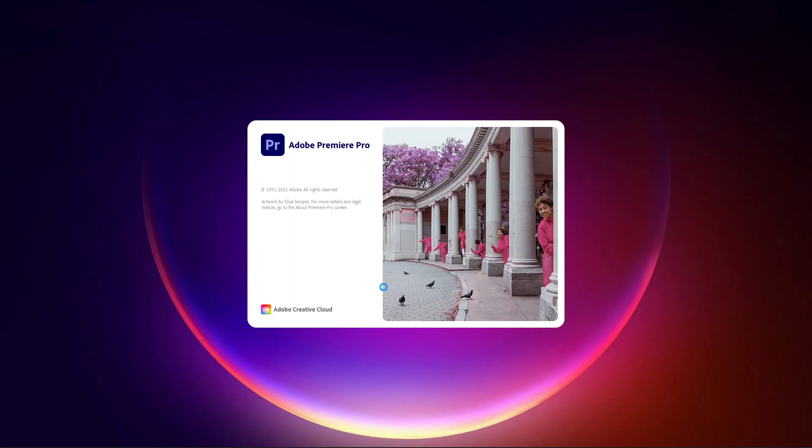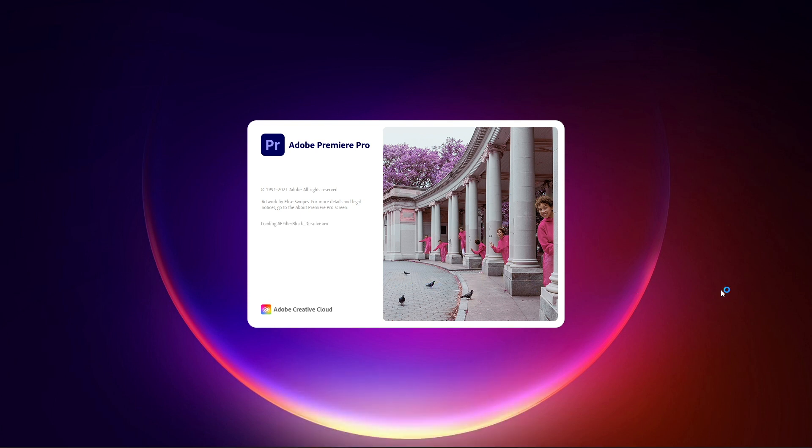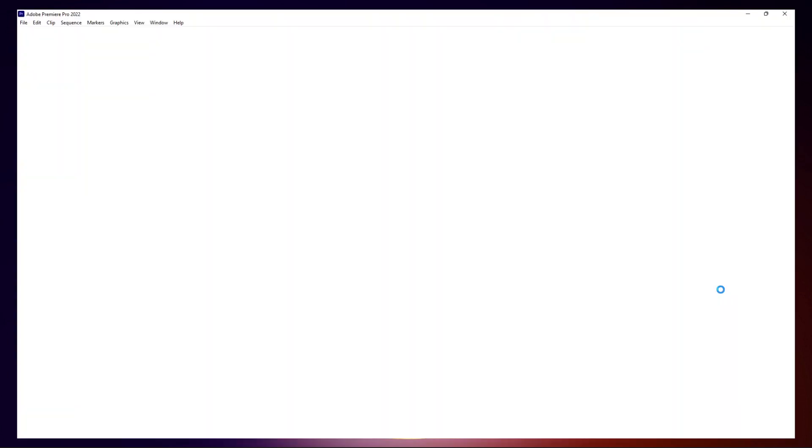New and refined workflows in Premiere Pro 22.0 let you stay in the moment as you shape your video stories, including improvements to speech to text, new Simplify Sequence, color management for H.264 and HEVC formats, improvements to the Lumetri color tools, and new hardware accelerated playback for demanding 10-bit 4:2:2 HEVC footage.